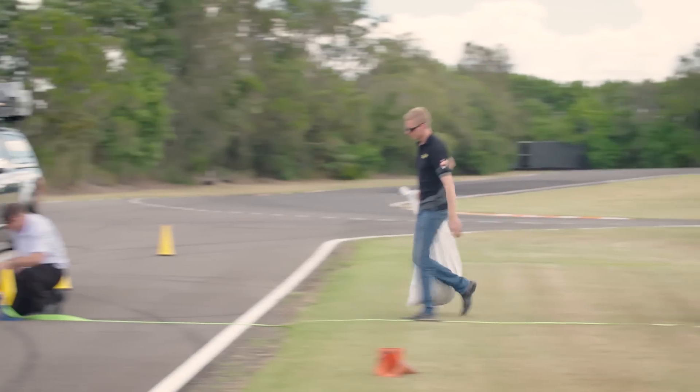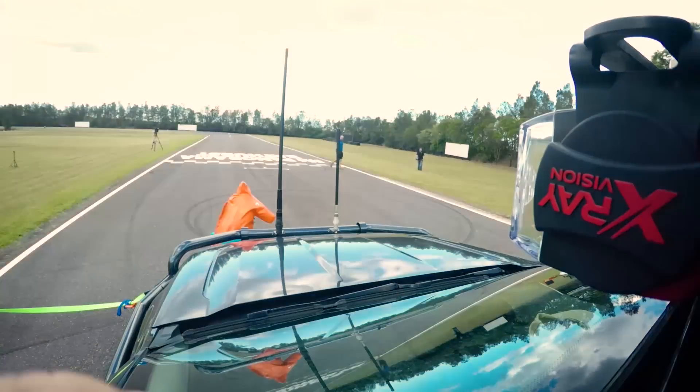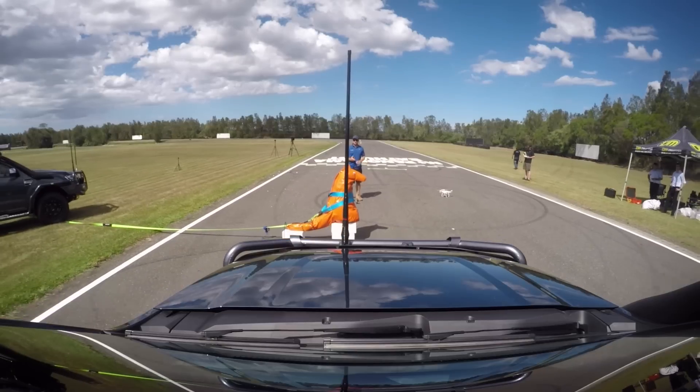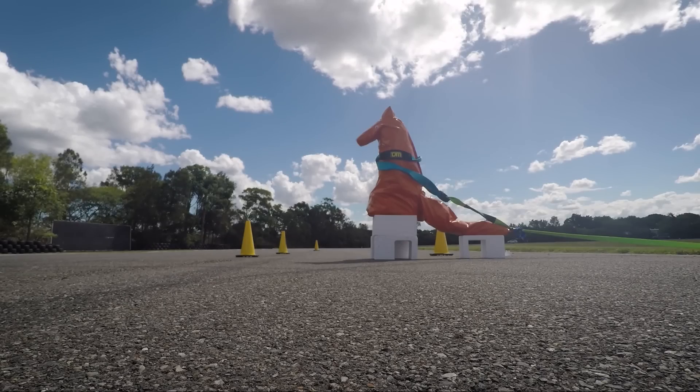We're going to impact him at 80 kilometers an hour, simulating traveling at 100 kilometers an hour and braking for a kangaroo, and hitting him on the passenger side of the vehicle just outside of the chassis mounts.